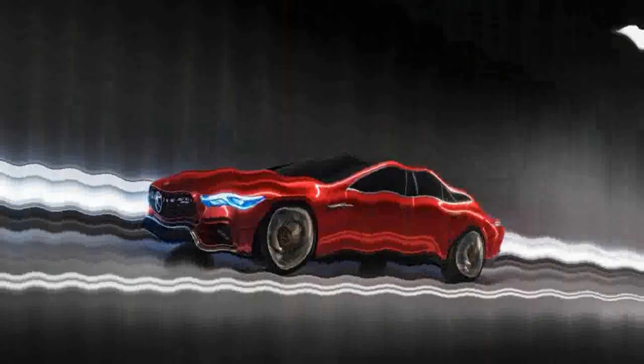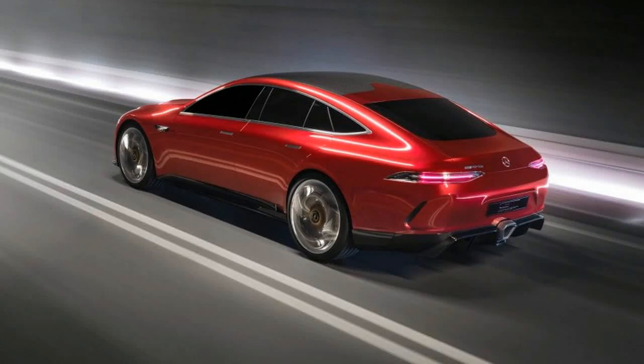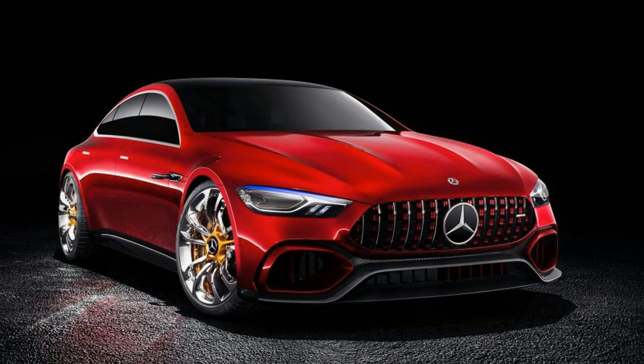Shutters in the grille and side air intakes, a large carbon fiber diffuser, and centrally mounted exhaust outlets serve as functional nods to the devilish Mercedes-AMG GT-R. The largest liftgate and a usable luggage area add practicality.